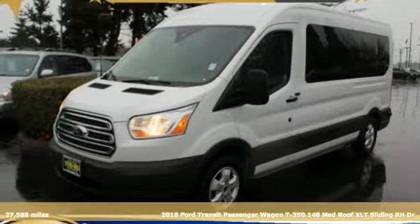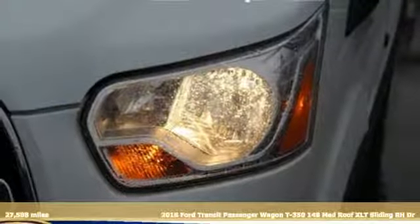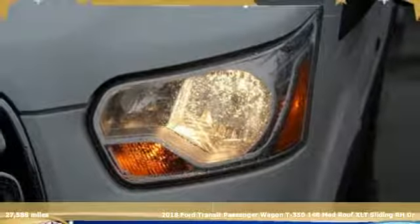Here's a 2018 Ford Transit Passenger Wagon. Ford, where tradition meets innovation.